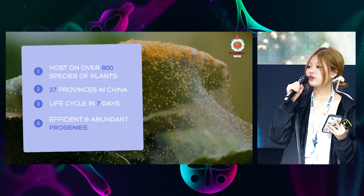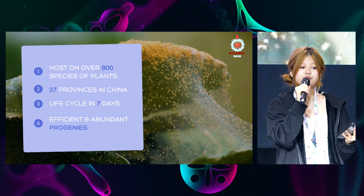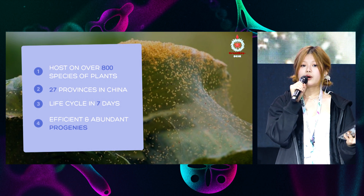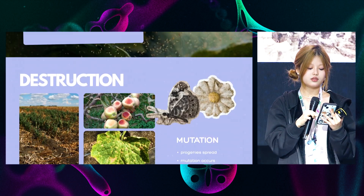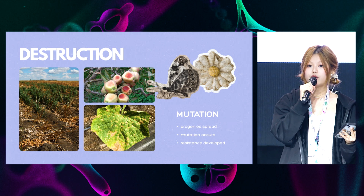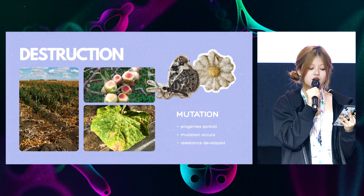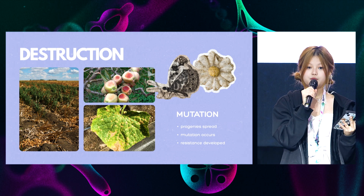They host over 800 species of plants and are found in over 27 provinces in China. They have a life cycle of seven days, meaning they produce abundant progenies in an extremely short period of time. Destroying worldwide agriculture and horticulture, red spider mites' progenies spread pervasively, consequently allowing efficient mutation to develop pesticide resistance expeditiously.